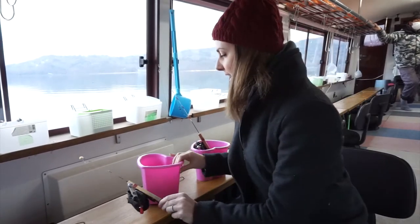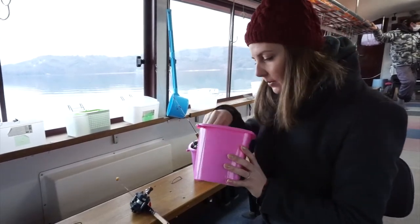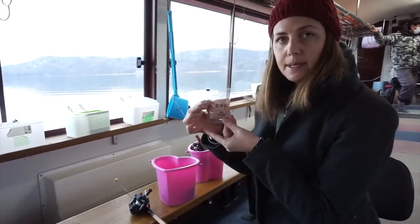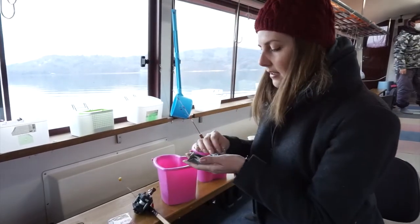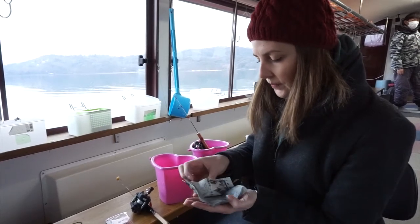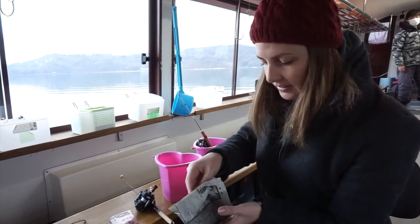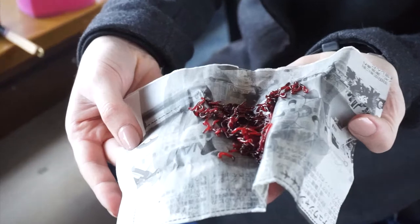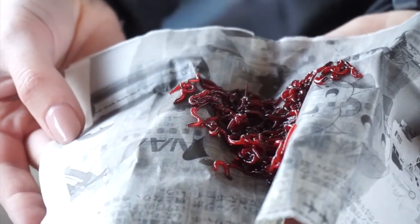We also have a love heart bucket, and inside we have our bait. We've got some maggots and some kind of worm. Doesn't that look delightful?